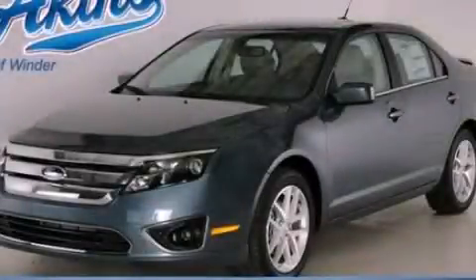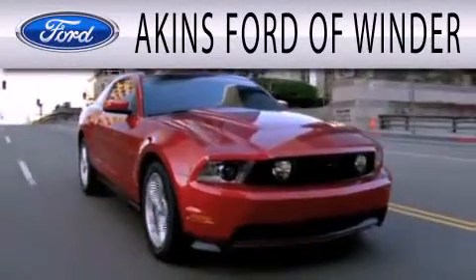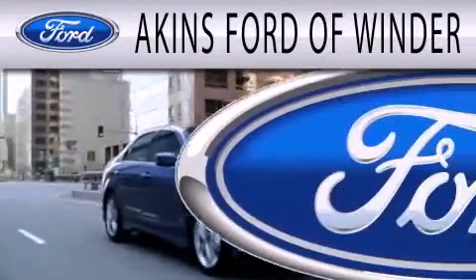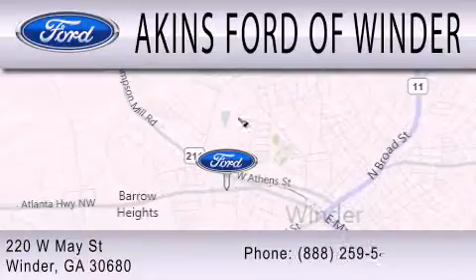Please call today to reserve this vehicle for a test drive. Aikens Ford of Winder is dedicated to doing everything possible to ensure that the experience you have selecting your next vehicle is as pleasant as possible. We are located at 220 West May Street in Winder.